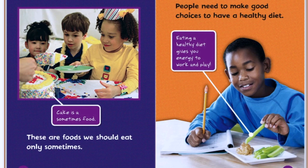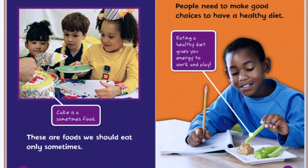People need to make good choices to have a healthy diet. Eating a healthy diet gives you energy to work and play. Looks like he's having a healthy snack — it's celery and peanut butter. Are you eating enough of all five food groups? A good way to check is to keep a food log. Write down or draw a picture of the things you eat each day. After a few days, you can take a look to see how you did and see if you got enough of each food group each day.